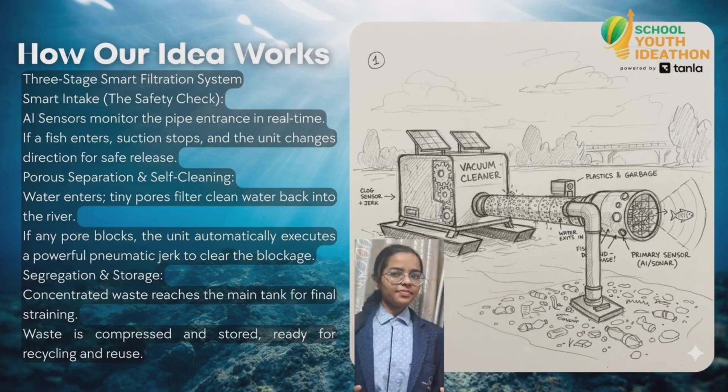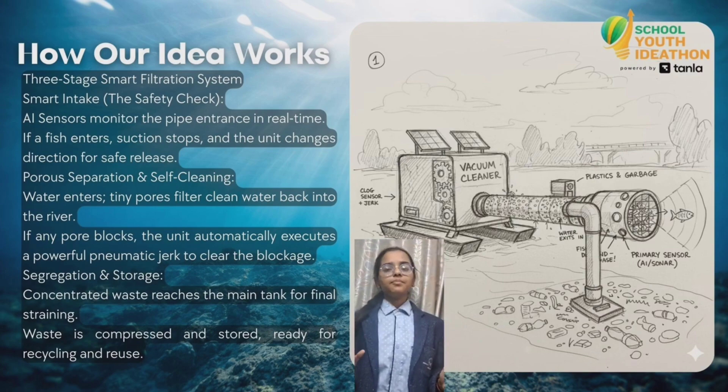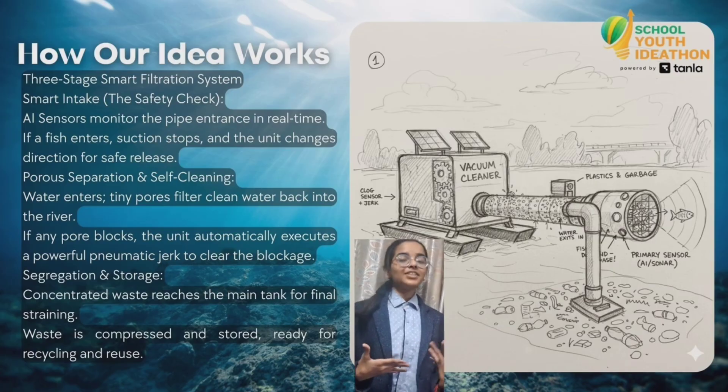To protect marine life, the machine has sensors to detect fish or other living organisms. If a fish comes closer, the machine stops or changes its direction.